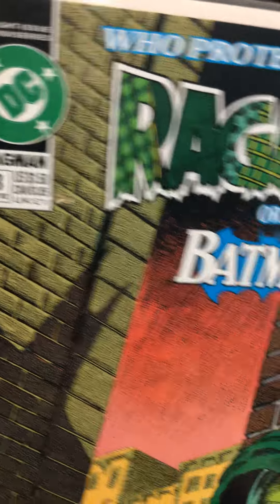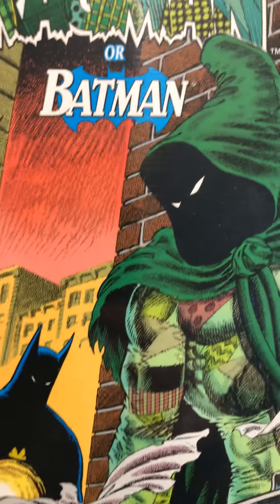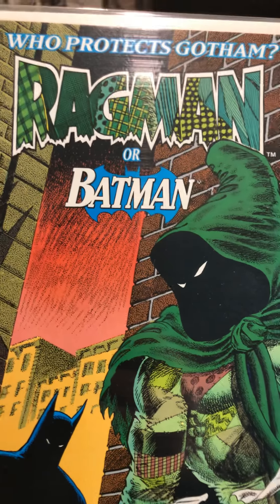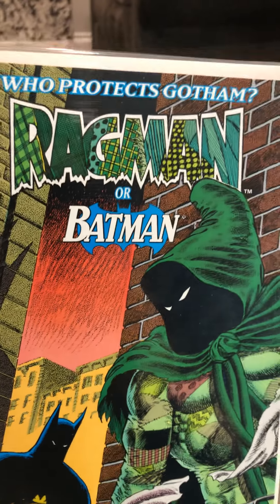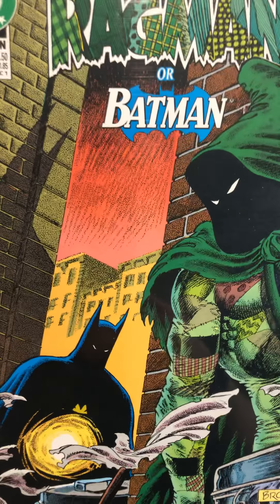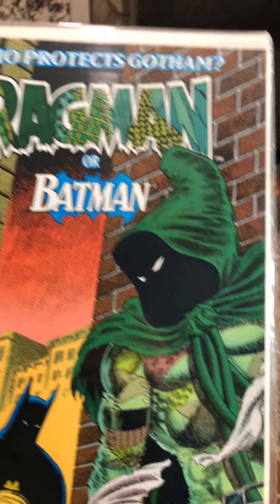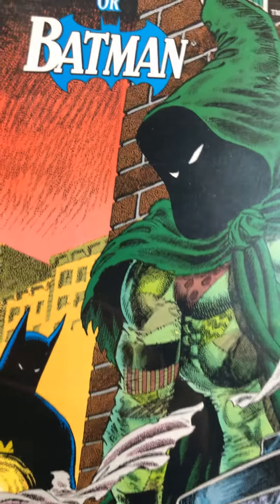And number eight in the mini-series, so he has all eight. Maybe we can package that up and sell it, or give it away. I only got this box for like ten bucks, so I figured might as well. Oh — Ragman or Batman, who protects Gotham? I think Batman protects Gotham too. Can't you have two people protecting it?